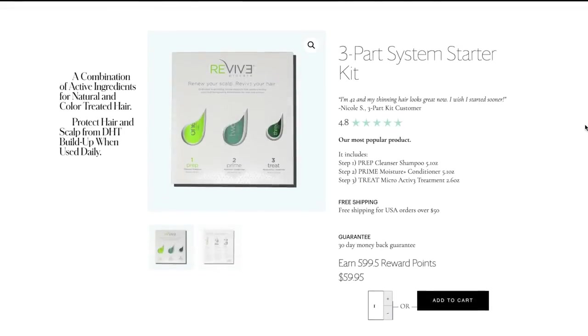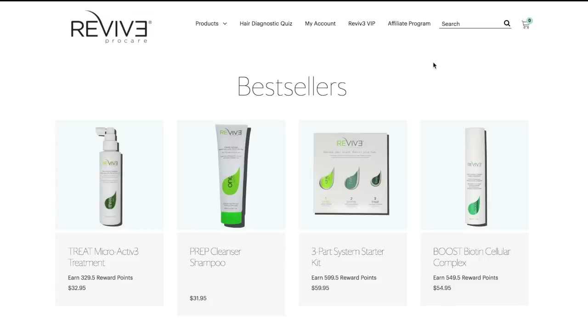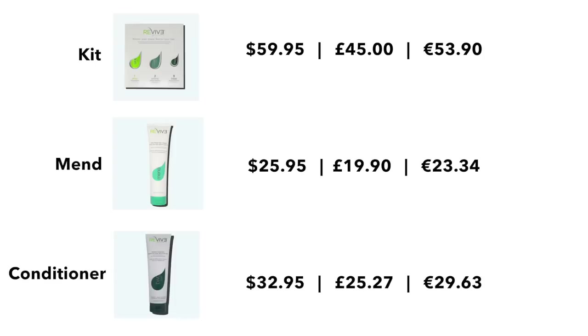Let's look at price range. These are what I describe as specialized hair products, so they are dearer than your bulk standard. However, they're not as expensive as a lot of other products I came across. I've put some price conversions up for you. If you didn't want to buy the whole kit but just wanted to buy the conditioner, for example, it's around $32.95, which is approximately £25.27.